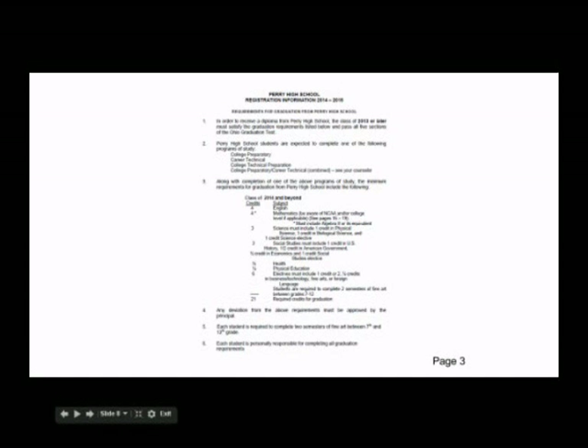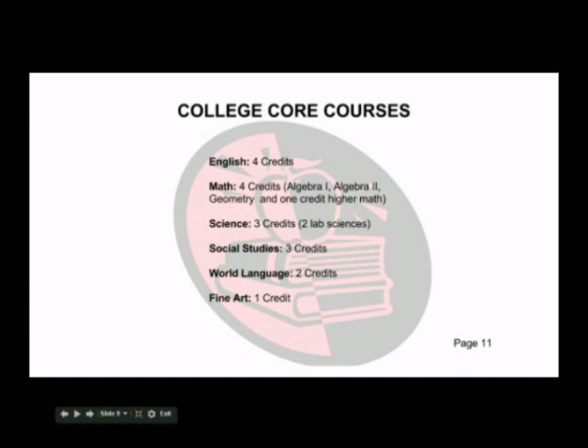You must fulfill all of the course requirements in order to graduate from high school. A new requirement is two semesters of fine art between grades 7 through 12, but remember colleges are looking for one high school credit of fine art. This is the college core agreed upon by Ohio public colleges and universities — the minimum high school courses you need to complete to be successful in college. Remember, each school may have slightly different requirements, so it is up to you to know what is required by the colleges you are thinking of applying to.